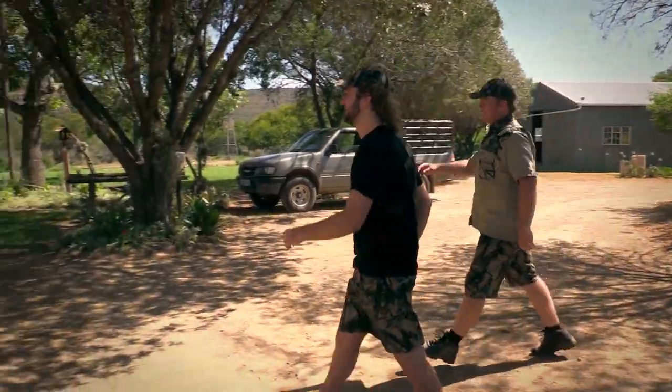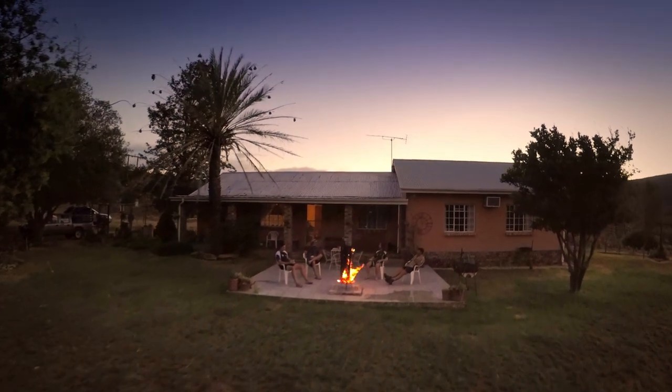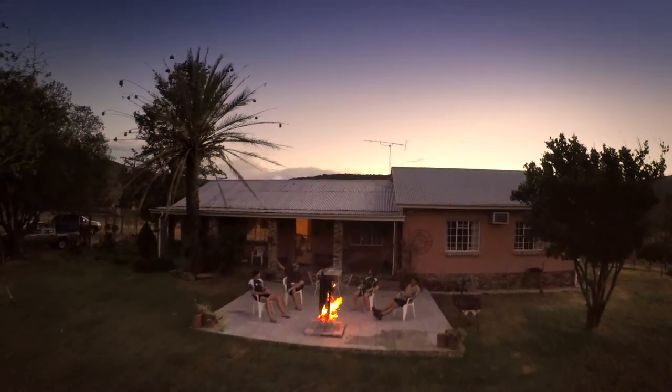We met up with Nico Els, the PH who runs East Cape Bushveld Hunting, and after a long day of travel we discussed the plans for the next day's hunt around the fire and then spent the night at the lodge.